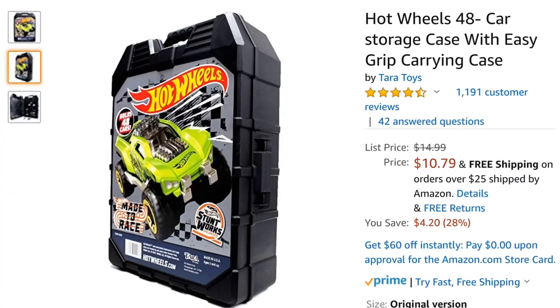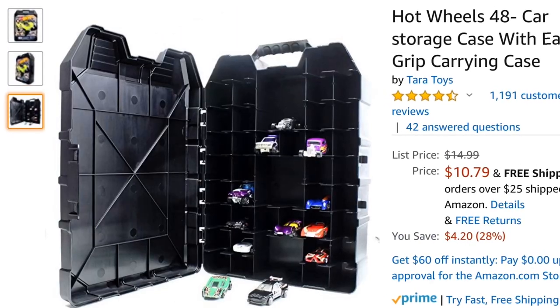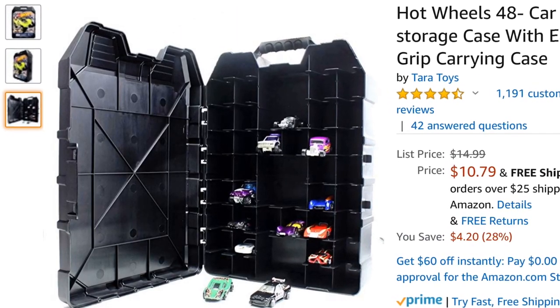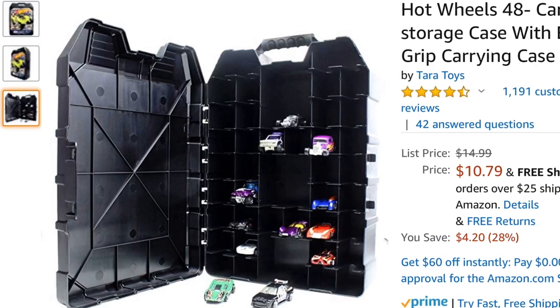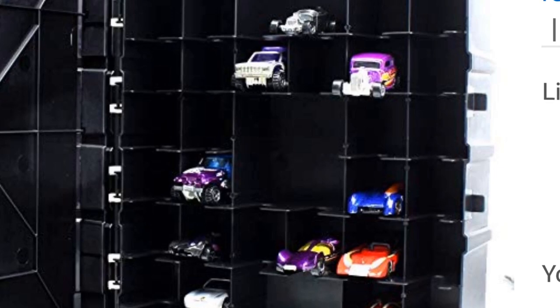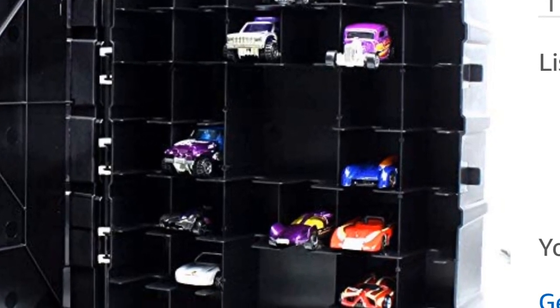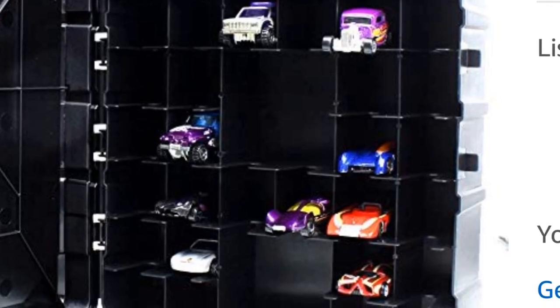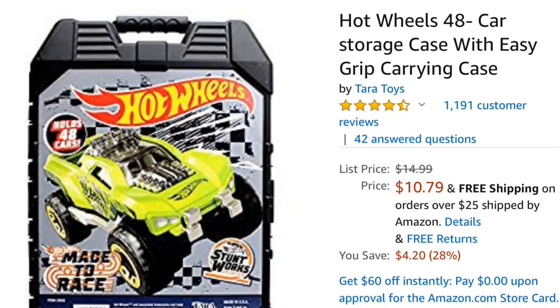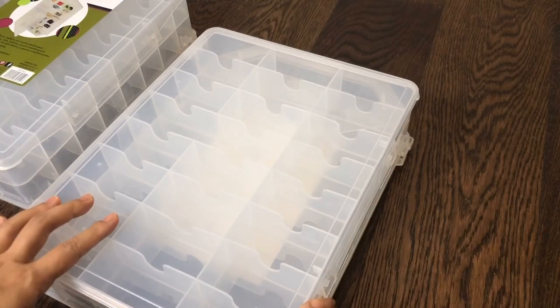You can also check out similar alternatives sold by Hot Wheels, which says it can hold up to 48 cars for about the same price. But it's not a clear container — cars are placed front-faced and come with some large slots inside, so you'll need to overlap some of your cars, making them grind against each other. But they do come in a cool and rugged look. Personally, I prefer clear white containers for their transparency and cleaner look.